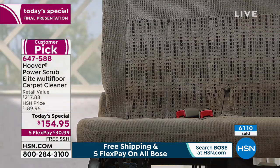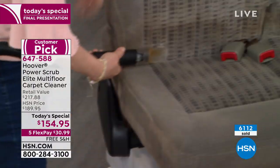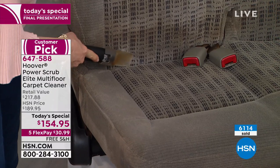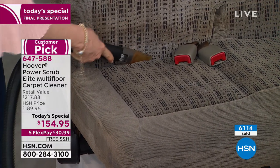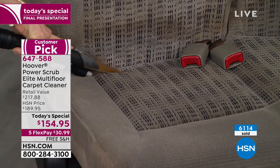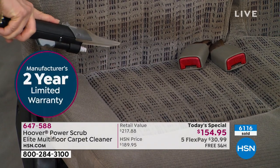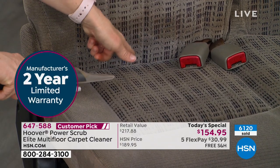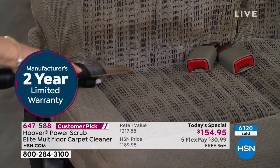Whether it's your mattress, pillows, upholstery, pet beds, car seats, or car seats for your kids — Julie is literally getting in between the sofa cushions. I love this tool, because who knows what's down there — it's like a black hole.